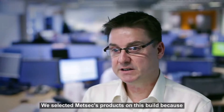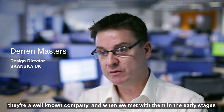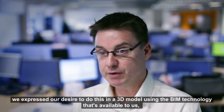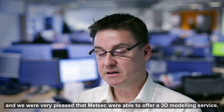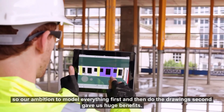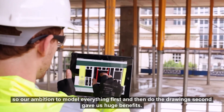We selected MetSec's products on this build because they're a well-known company and when we met with them in the early stages, we expressed our desire to do this in a 3D model using the BIM technology that's available to us. We were very pleased that MetSec were able to offer a 3D modeling service, so our ambition to model everything first and then do the drawing second gave us huge benefits.